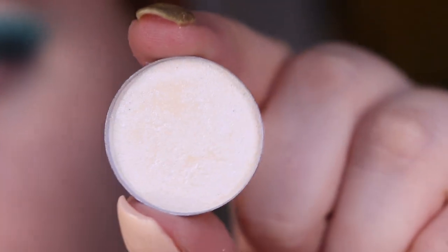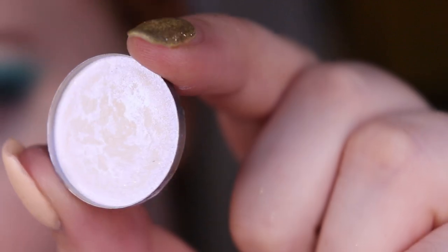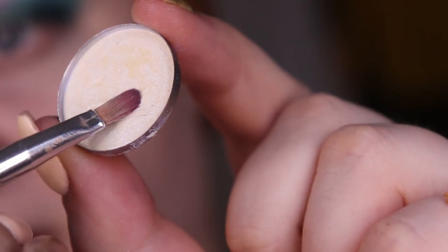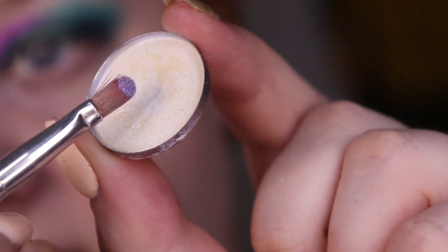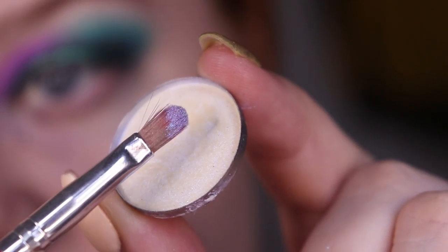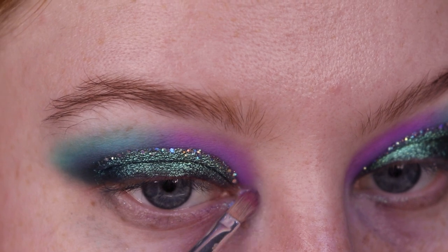I just added some glitter glue for my inner corner and I'm going to use this shade, also from Temi Tanuka — a highlighting shade called Pulsar. As you can see it has this purpley blue shift to it and I'm just going to add that right here in the inner corner.